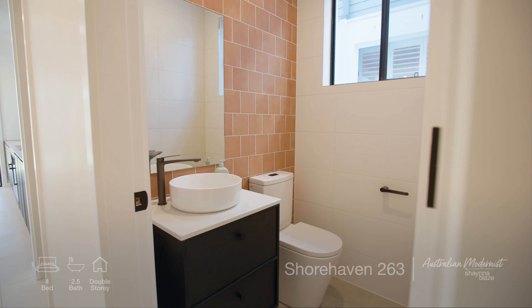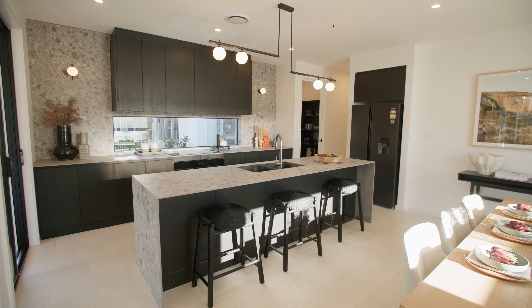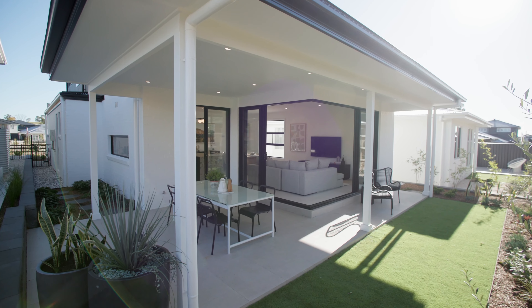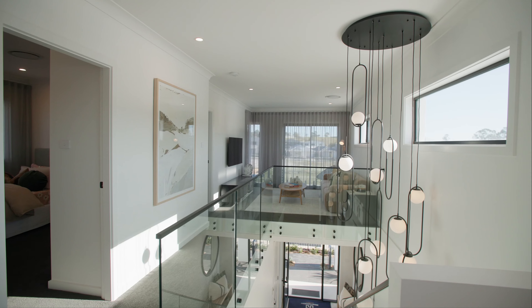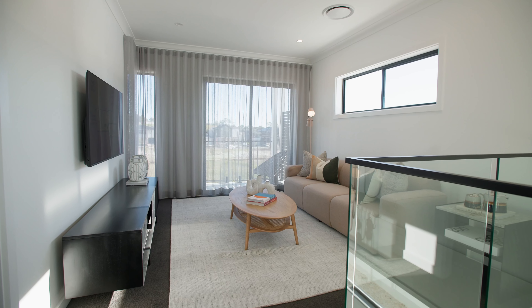A brand new design, the Shorehaven 263 display home is a beautiful representation of my Australian Modernist Signature Collection theme. Familiar hallmarks of the Australian landscape are subtly contrasted with bold, tasteful modern colours and materials. Terracotta accents, oak textures, terrazzo-inspired stone and charcoal colours envelop the interior, with a striking retro facade providing the ultimate street presence.